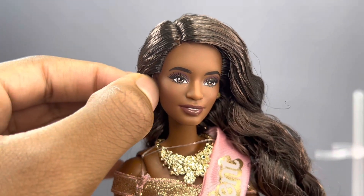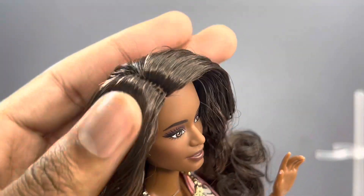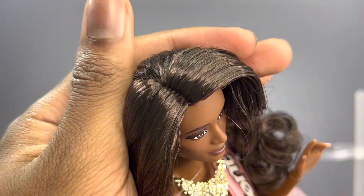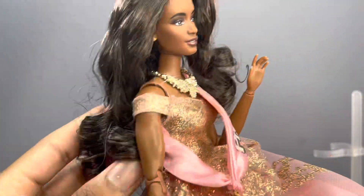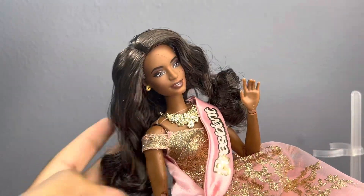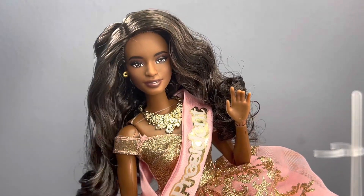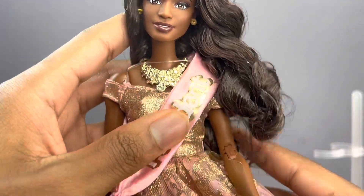She comes with a pair of gold mini hoops which you can remove if you want. Her hair is in a side part and there are light brown and dark brown highlights. Her hair is really long and really curly — she does have a bit of box hair but her box hair still has her curls attached, which is great.